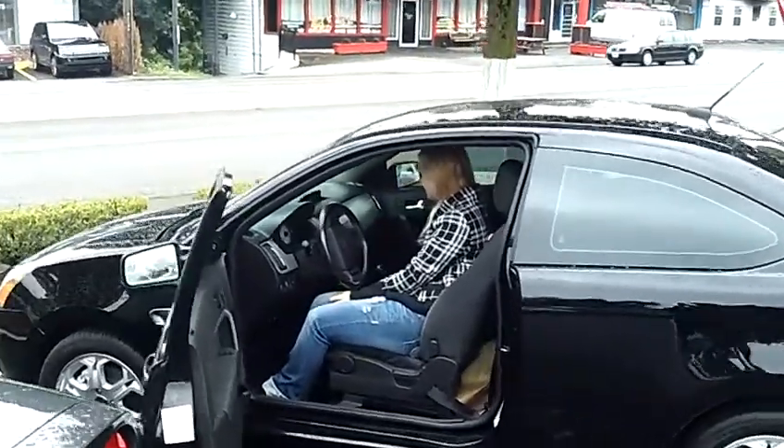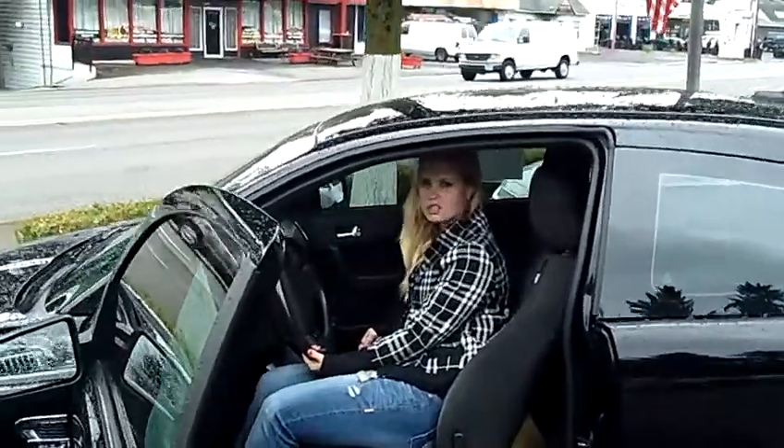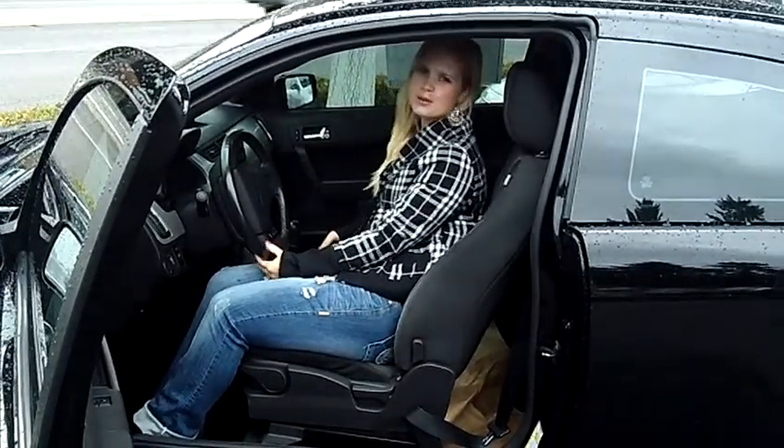It has air conditioning, CD player, and it's a five-speed. This is a great, quick car — it looks great and is nice on gas mileage. Come on down and take it for a test drive. Also, send us an email or give us a call. Thanks for watching.